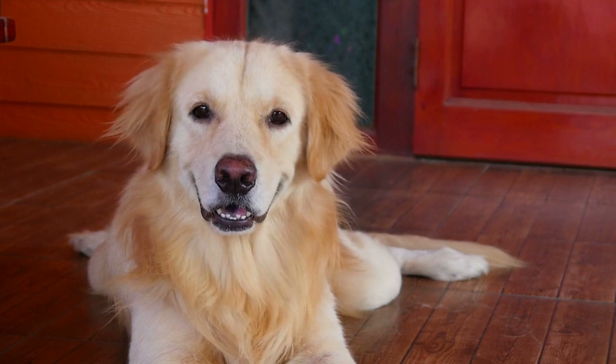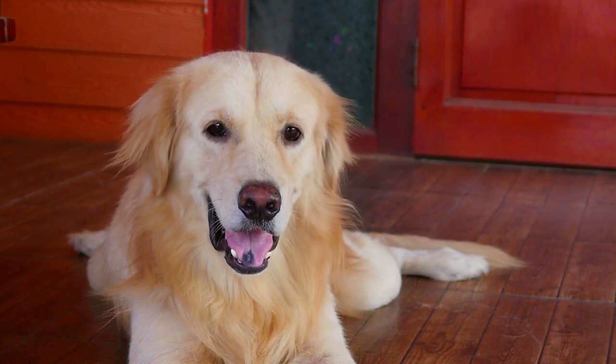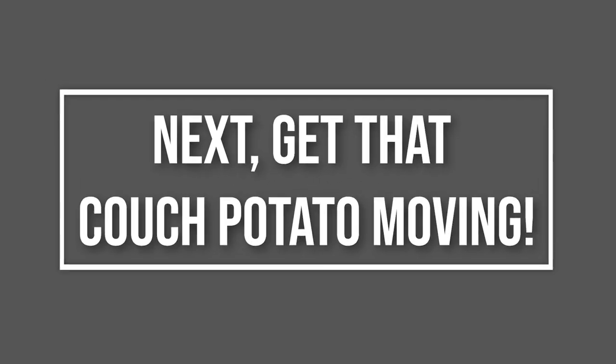As much as we love to spoil our pets, that steak bone with the fat left on it may be tasty, but it's best to avoid it. Next, get that couch potato moving.